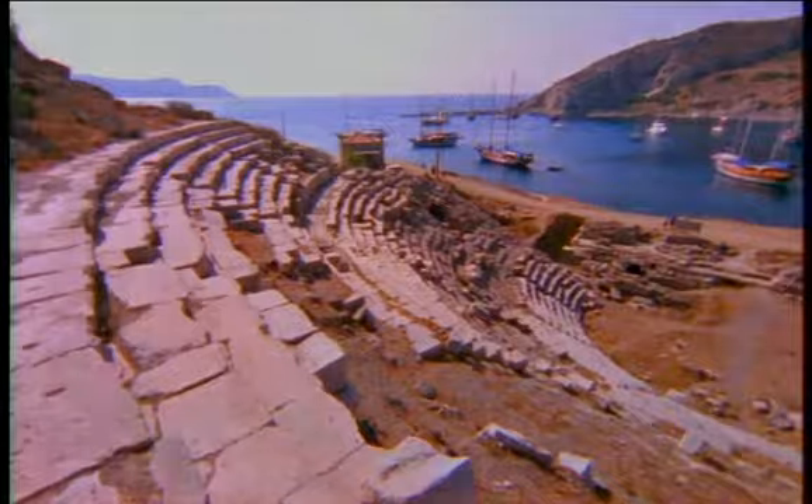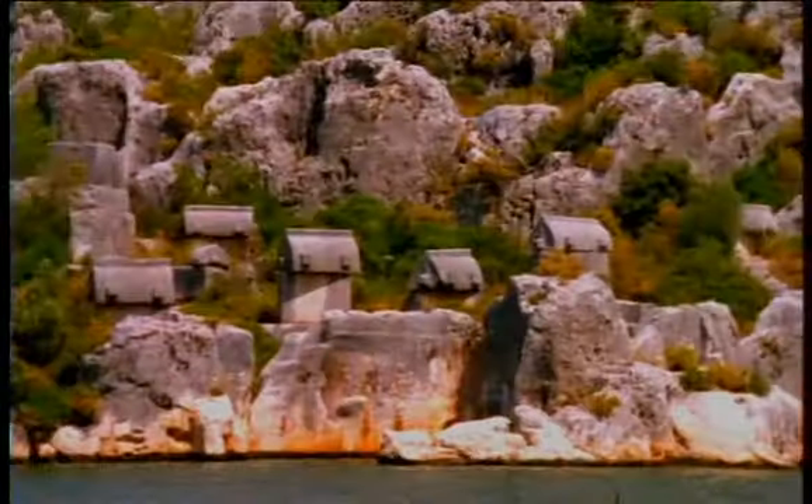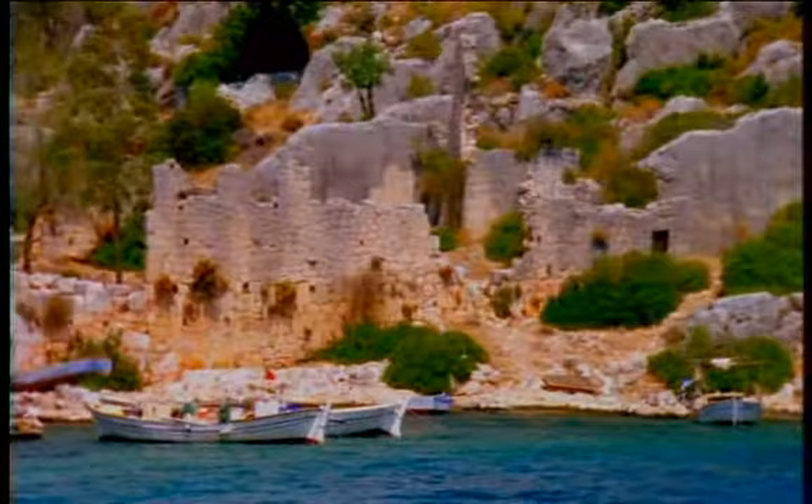Roman theaters, medieval castles, rock-cut tombs and ancient walls are all part of the passing scenery.